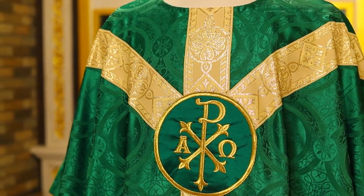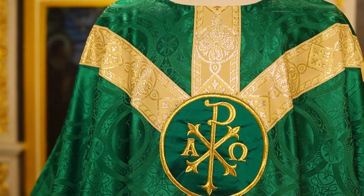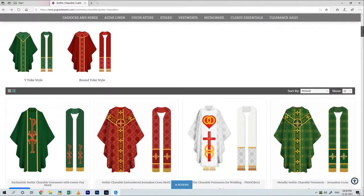PSG, always celebrating the past, never duplicating it, welcomes you to look at our website and all of our other creations at www.psgvestments.com.